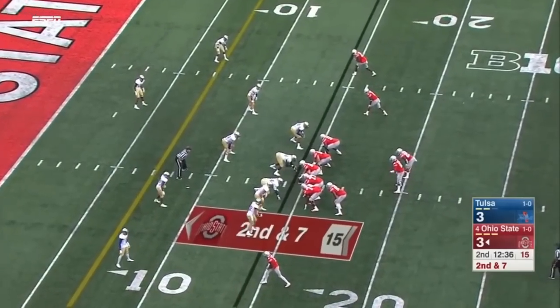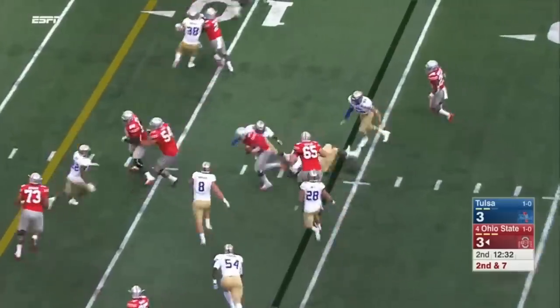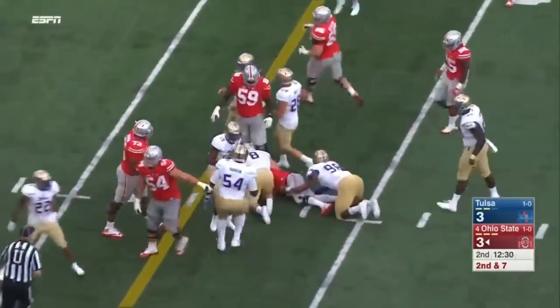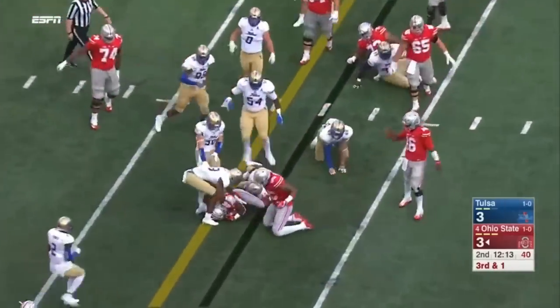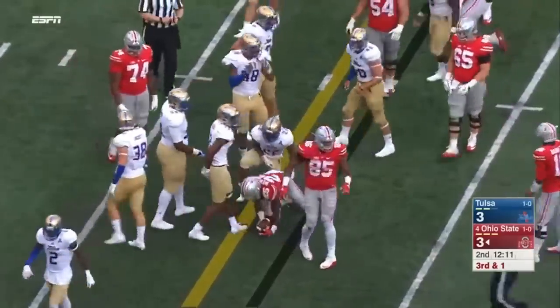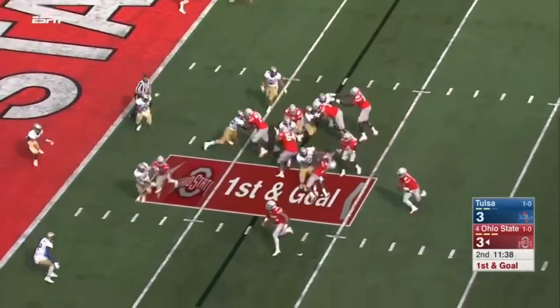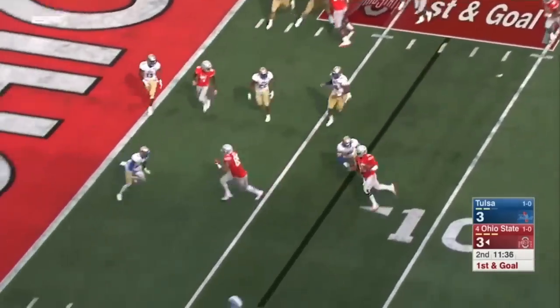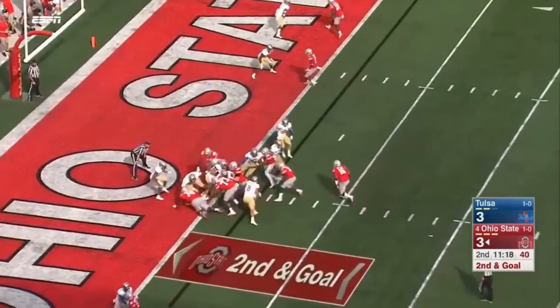Now with Barrett on second and seven. Barrett keeping on the option — slips a tackle, and attacked. Did forward progress get him to the first down mark? High snap. Barrett trying to get the corner and he's taken down at the two.